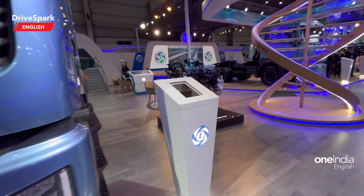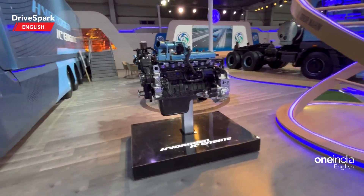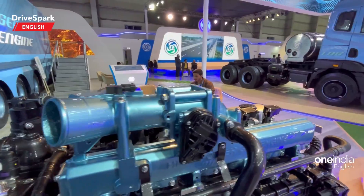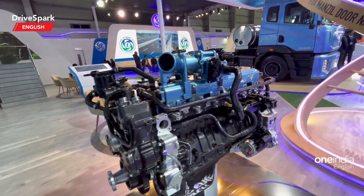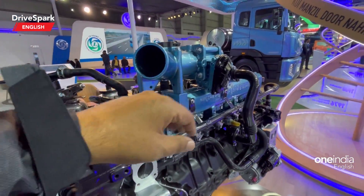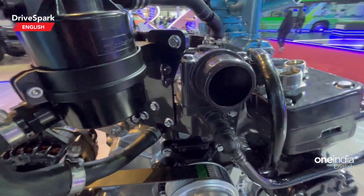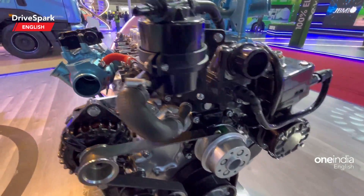Let me give you a shot of how the engine looks. This is still in its concept form — you can see the hydrogen IC engine looks very much like a regular IC engine. That's the blue bit you're seeing; this is where the hydrogen will be sucked in and it will be working like a regular IC engine.